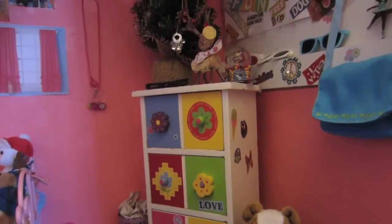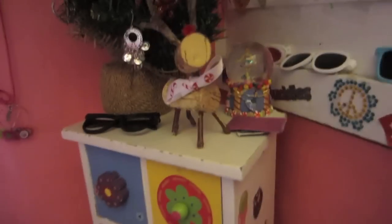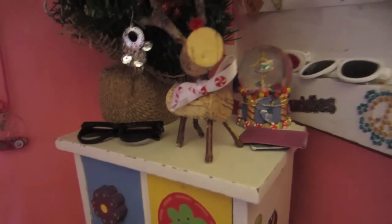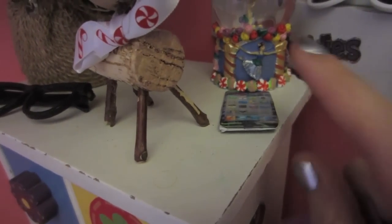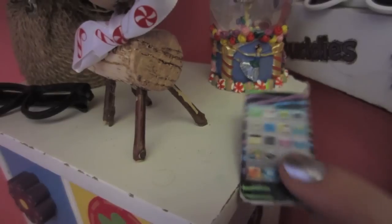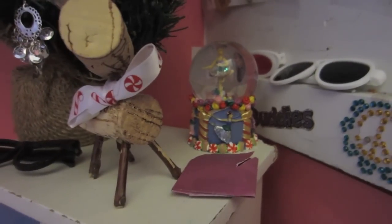We have the dresser and on the dresser we have some nerd glasses, a little reindeer that is made out of wine corks, and then we have a little envelope here that has a stamp on it, and then a little iPod touch of Lyric's that is often used as a phone in some of my videos. And next to it we have this little Nutcracker snow globe that has a little ballet dancer in it.